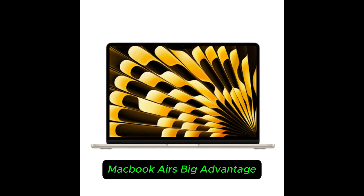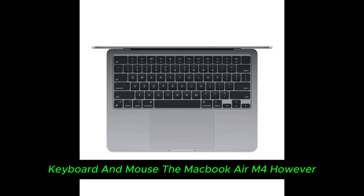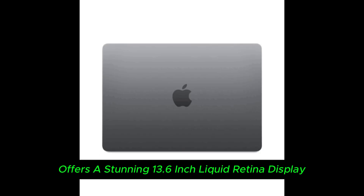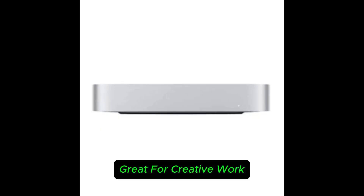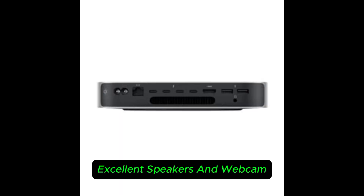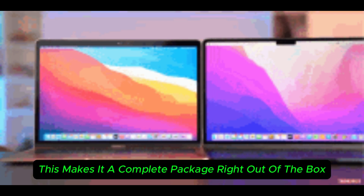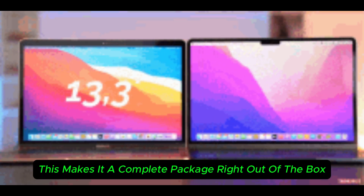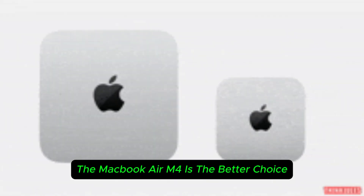Display and built-in peripherals — the MacBook Air's big advantage. The Mac Mini M4 is just the brains of the setup; you'll need an external monitor, keyboard, and mouse. The MacBook Air M4, however, offers a stunning 13.6-inch Liquid Retina display, great for creative work, a built-in keyboard and trackpad, excellent speakers and webcam, and battery life that lasts all day. This makes it a complete package right out of the box. Verdict: if you want an all-in-one solution, the MacBook Air M4 is the better choice.